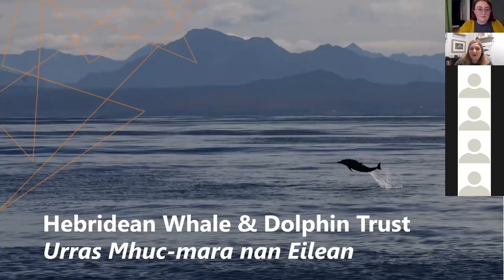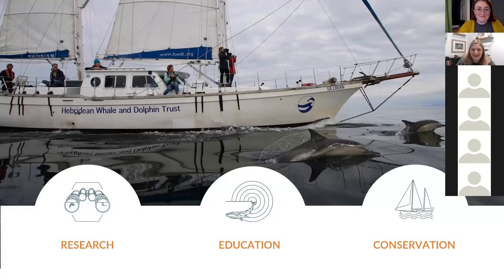The Hebridean Whale and Dolphin Trust is a marine research charity working to ensure that whales and dolphins are protected and valued through the Hebrides on the west coast of Scotland. We have three main work areas: we do research, we educate people, and we get to go to schools, which is so much fun. All of this is with the aim of conserving whales and dolphins.